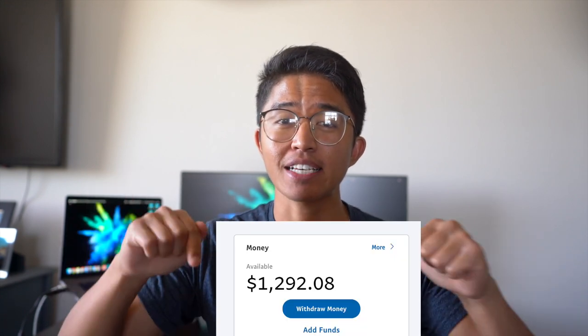I was a full-time college student studying and attending classes for more than 50 hours a week, yet I was still able to generate some extra cash like this every month. Keep watching to learn how I did it!